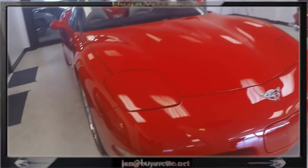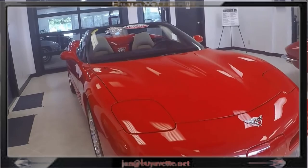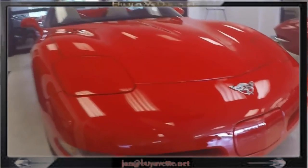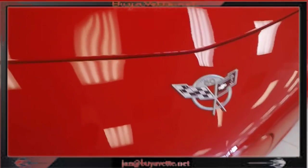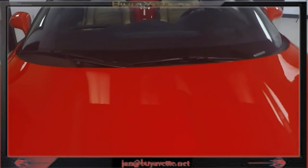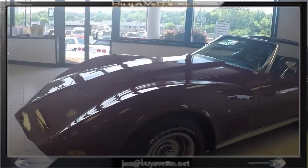In red with tan. 2003 — the 50th anniversary year for Corvette. This one has the badge to prove it. Although the anniversary package was burgundy, this one is torch red.